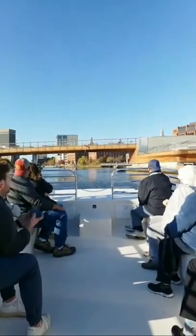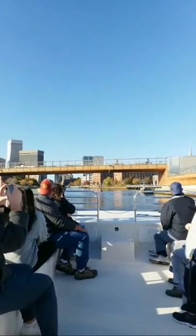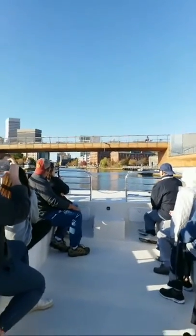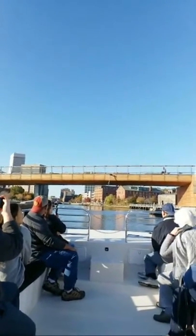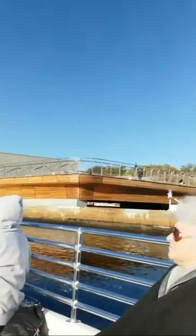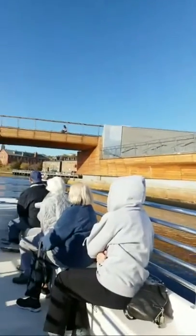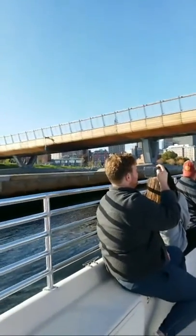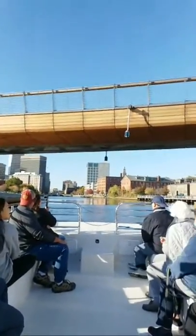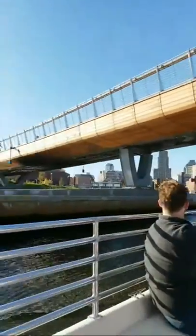And here in front of us, we have the new Providence River Pedestrian and Bicycle Bridge. This was just opened and dedicated in August this past summer. It was built here by the state to connect the southern ends of the river walk in this location. They built this bridge on the granite footings in the river, which were already here. The footings are all that's left of the original Interstate 195 Providence River Bridge.